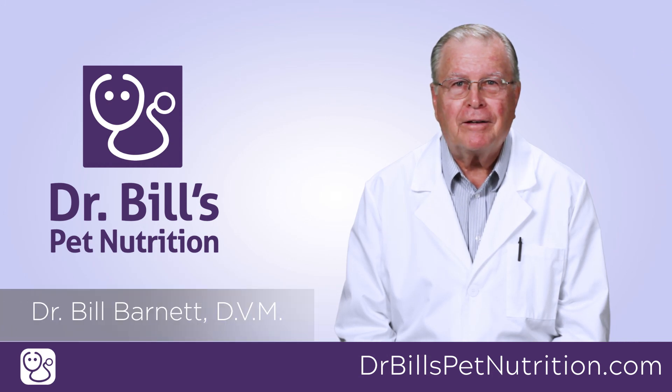Hello, I'm Dr. Bill Barnett. Let's talk for a minute about feline leukemia.